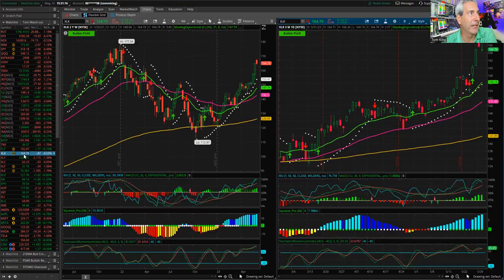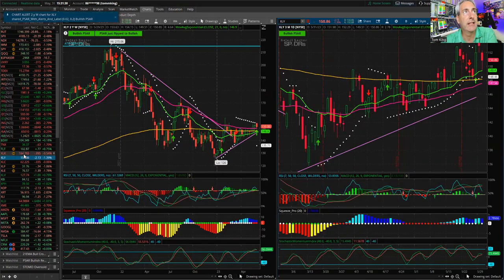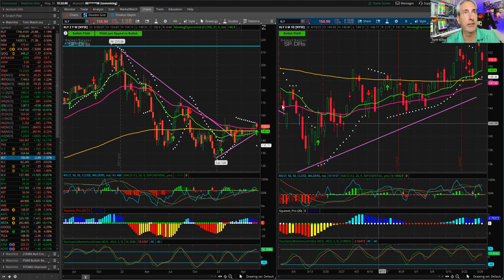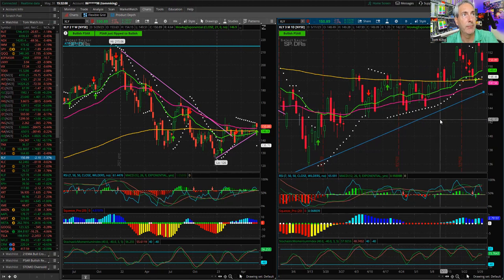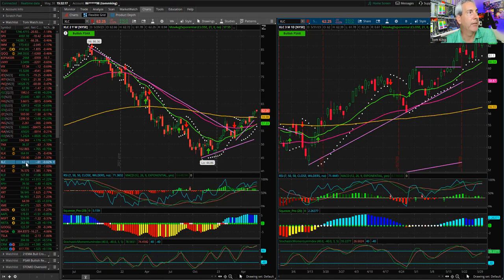A quick look at some of the indexes. XLK tech stocks look exactly the same as the NASDAQ — no difference there. On XLY consumer discretionary, looking a little bit weaker. MACD and TTM squeeze rolling over, and stochastic momentum isn't rocketing as high. On the monthly, you can see some momentum coming out. This week we did get a PSAR reversal signal on the XLY — mainly watching Amazon and Tesla there. But the uptrend line continues to be in play. Communications looks the same as XLK.